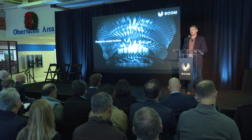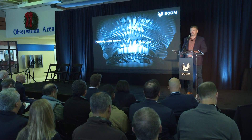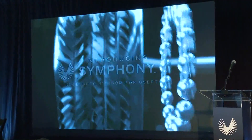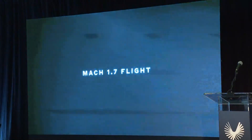Building the planes will happen at Boom's new factory at PTI Airport in Greensboro. Initially, Boom was working with Rolls-Royce to modify one of its engines, but Boom leadership said the company realized modifying an engine wasn't going to work, and engineers needed to design one from scratch.